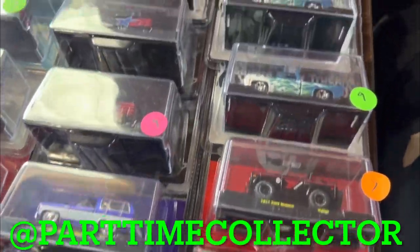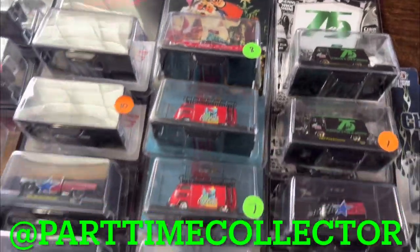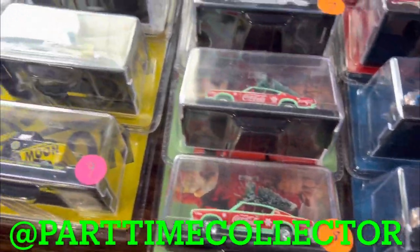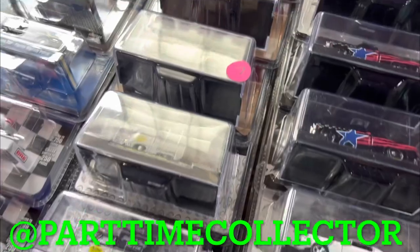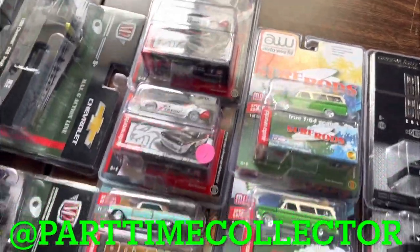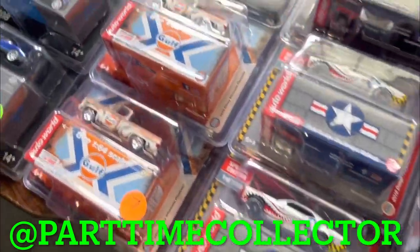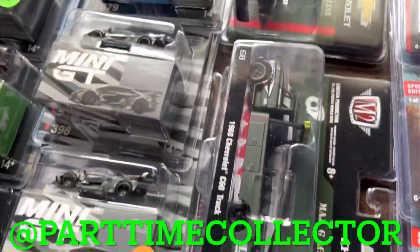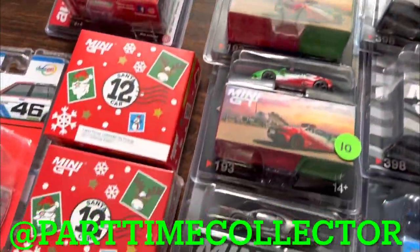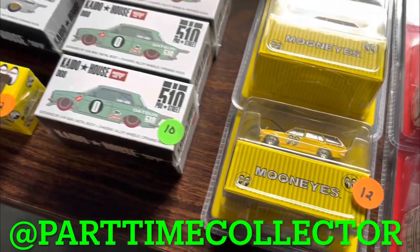We definitely had some star power at the show. Another fellow diecast YouTuber, Part-Time Collector, was there set up and selling a number of vendor MIHO exclusives — everything from M2, Greenlight, Auto World, and some Mini GTs. Again, another very tempting table. He also mentioned he is underway in getting his own personalized Greenlight for Part-Time Collectors, so definitely keep in touch with this man if you want dibs on his exclusive Greenlight release.